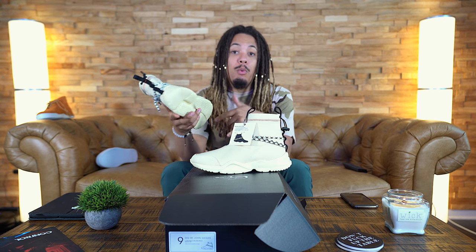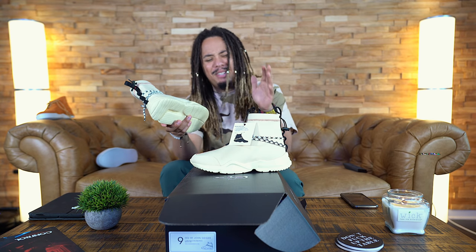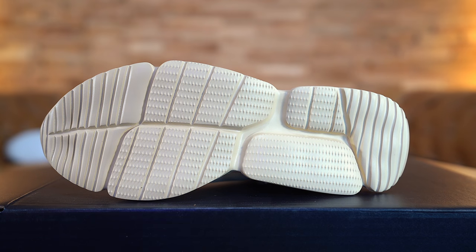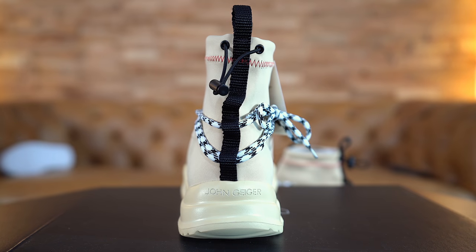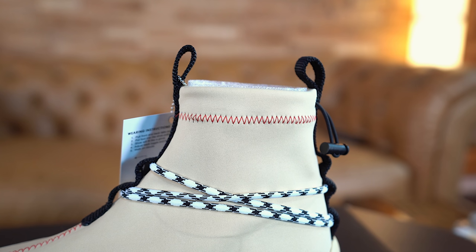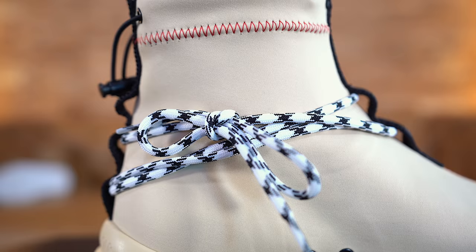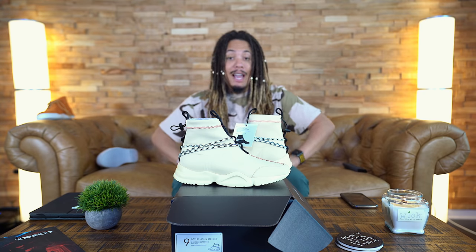Make sure you go and follow him because he always keeps it up to date. Thank you once again, John — I hope you guys appreciate this. This is definitely something different than your typical Nike, Adidas, Jordan, or Puma stuff. This is man-made in the USA by a man I met back in 2015. Normal guy like me and you — you put the grind in, you put the work in, and stuff like this happens. I can only applaud you and I hope someday I can do the same thing.